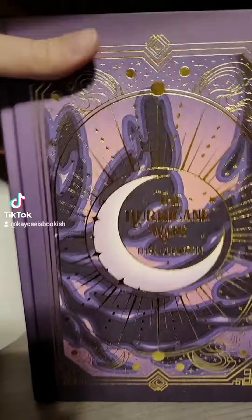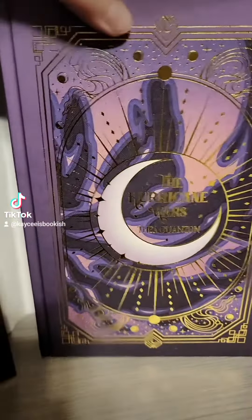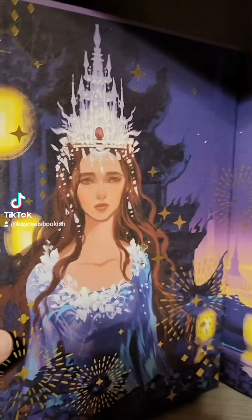The naked hardcover on this is absolutely stunning, and it has the gold foiling that goes all the way around. The inside endpapers look like this, and then here are the endpapers on the back.